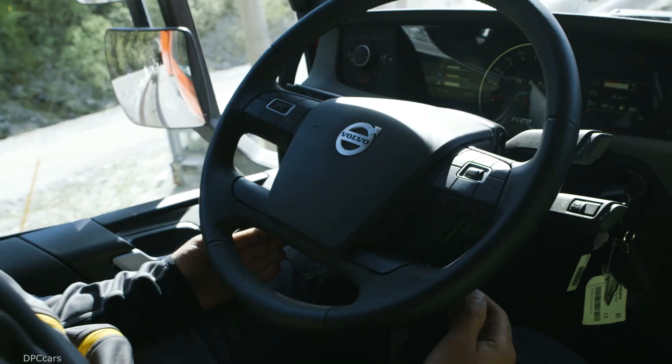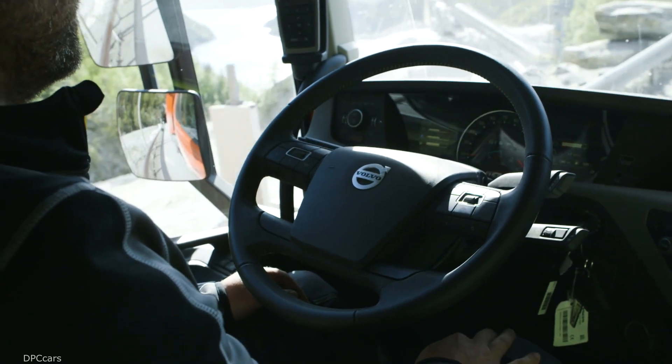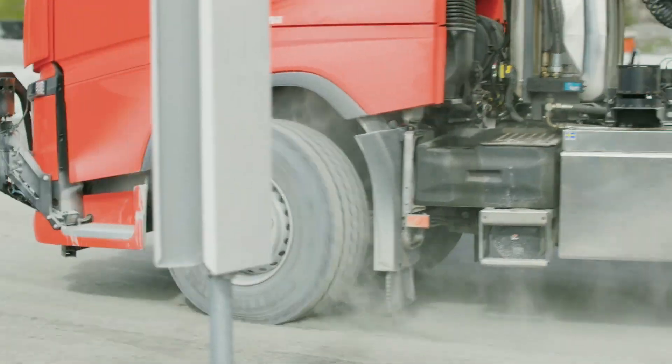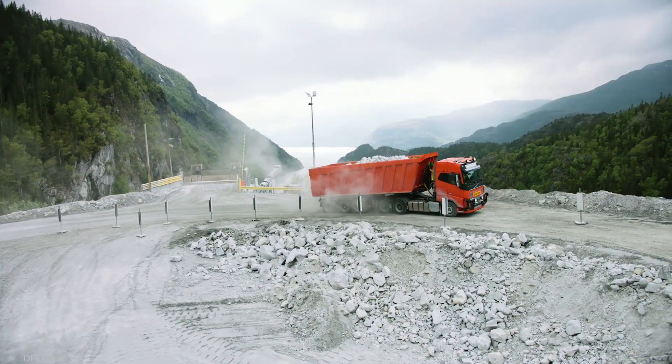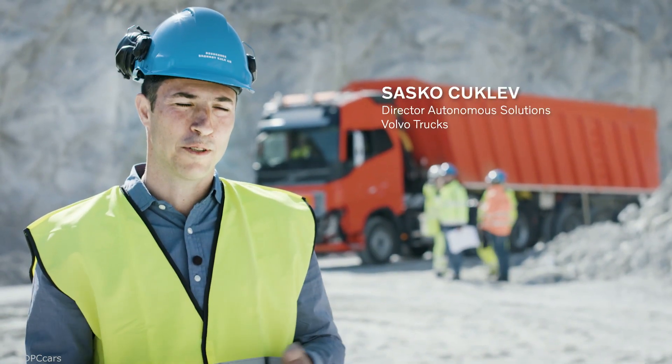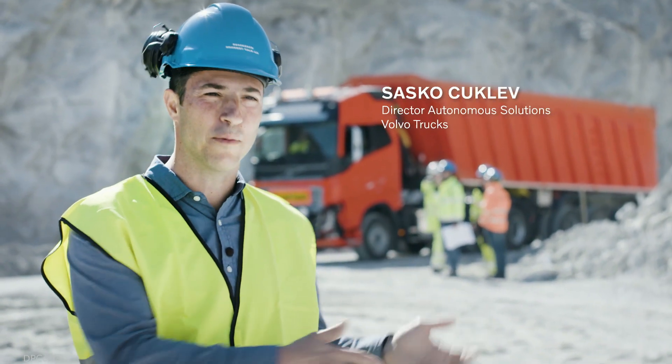Let's see if the truck will proceed downloading. This is our first autonomous solution where we'll run in real operation. Start reversing to crusher. Volvo Trucks will offer our customer a transport service and take full responsibility of moving the limestone from A to B.